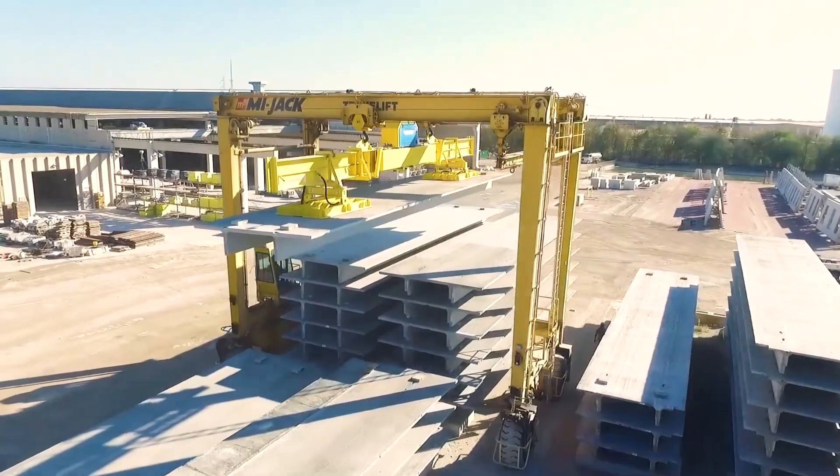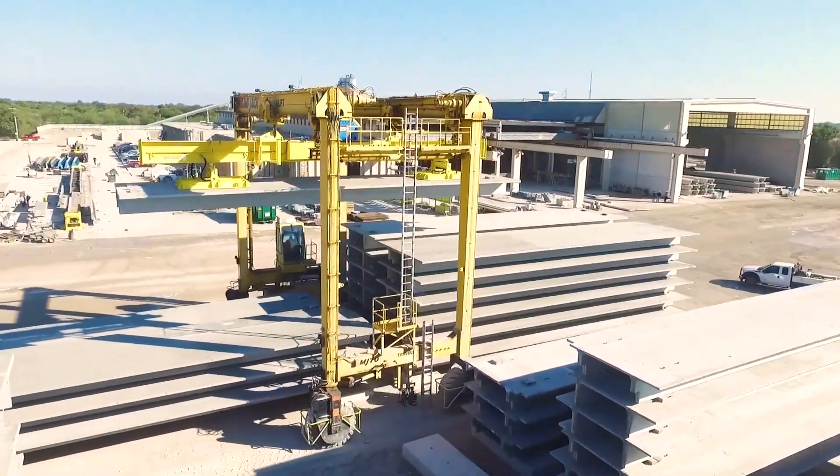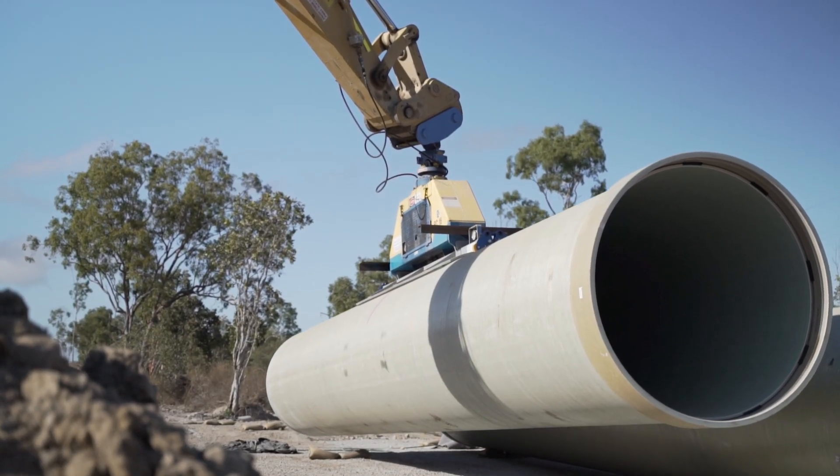We pull anywhere from 27 to 28 inches of mercury typically. In English, that means they can lift items up to 90,000 pounds. Using negative pressure to move things is not only cool, fast and efficient, it's safer.